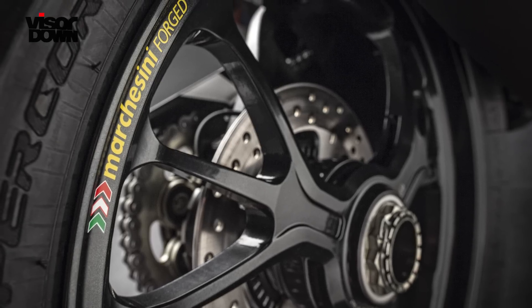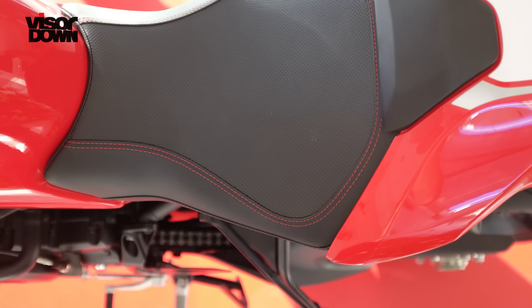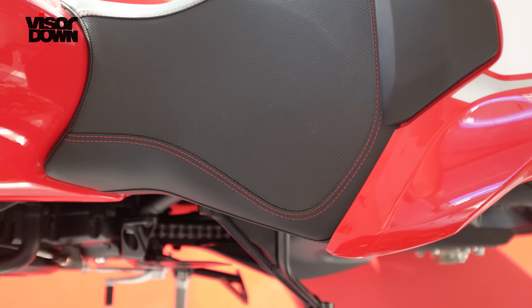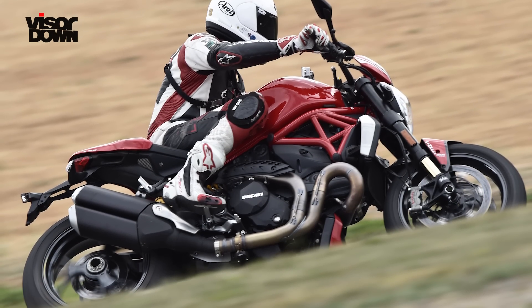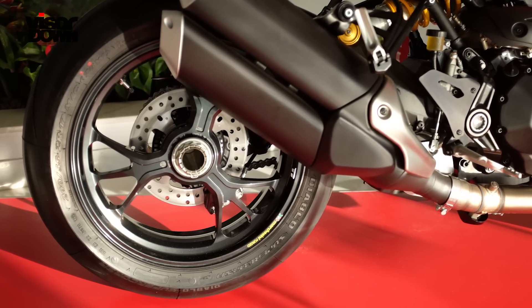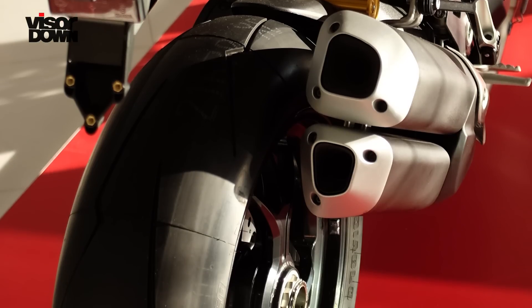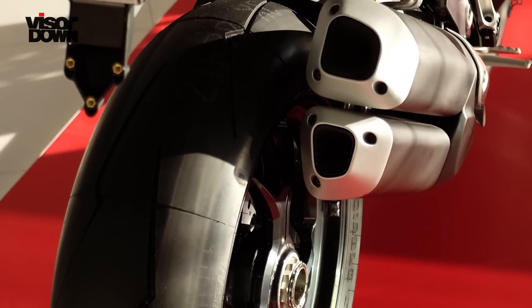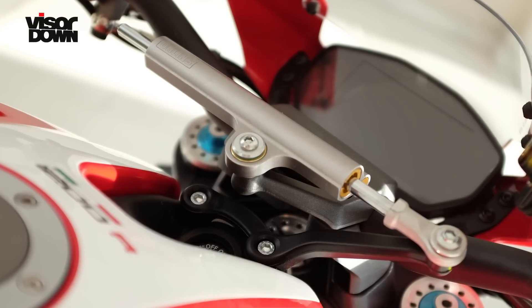The wheels are lightweight forged alloy, the subframe is a new, slimmer and lighter aluminium unit. The one-piece rider and pillion footpegs from the S have been replaced with machined rider's footpegs and removable pillion pegs. The S's Pirelli Diablo Rosso II tyres have been replaced with 255 profile Pirelli Diablo Supercorsa SP tyres — the exact ones you'll find on a 1299 Panigale. For the first time in a Monster, there's also a steering damper fitted — it's made by Ohlins, as if you needed to ask.